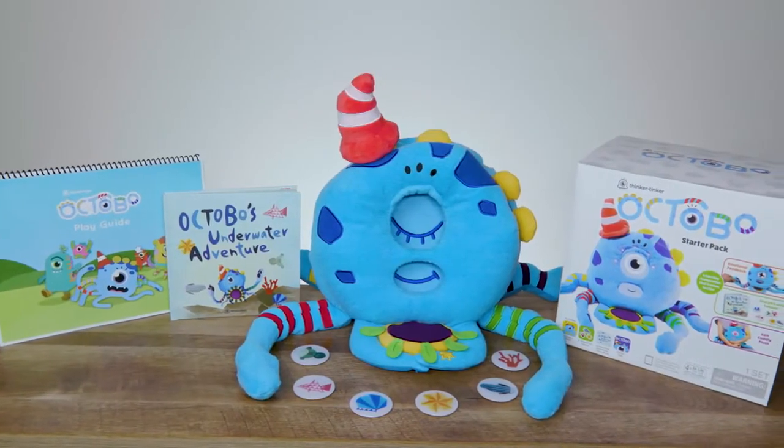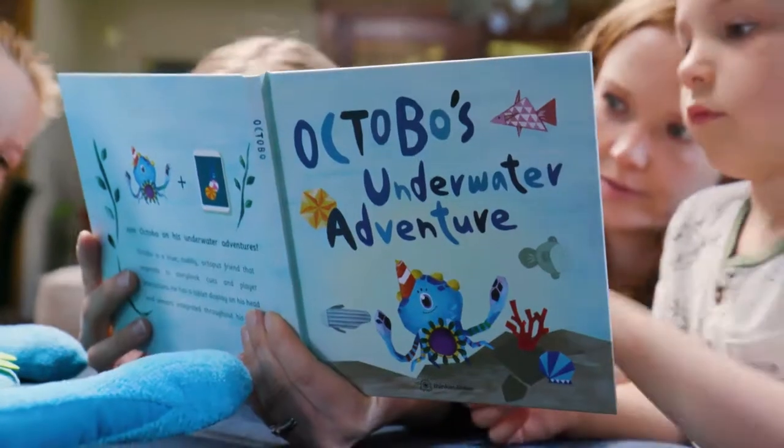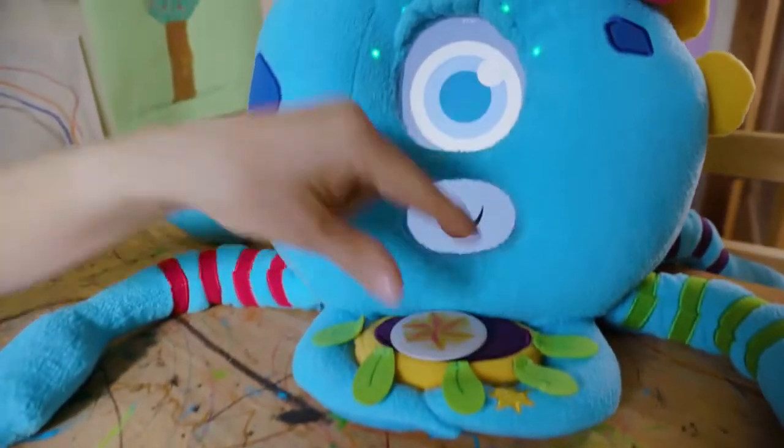The Underwater Adventure Story Kit comes in the Octobo Starter Pack. It's a fun story that explores emotions and teaches shapes and colors.